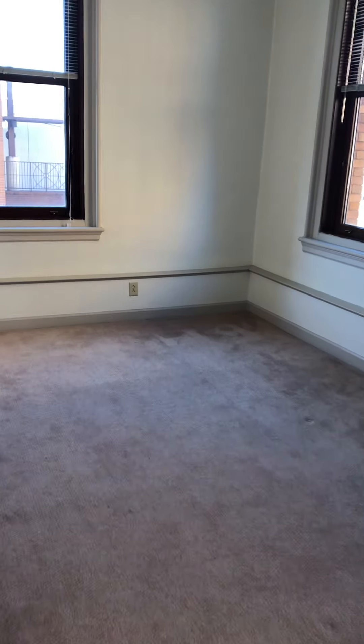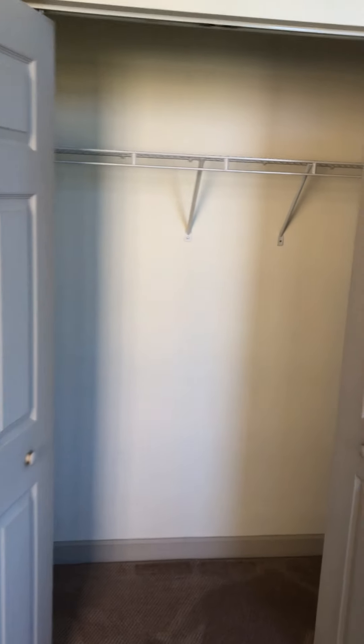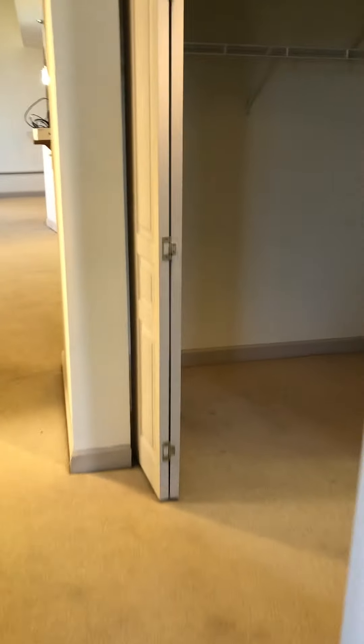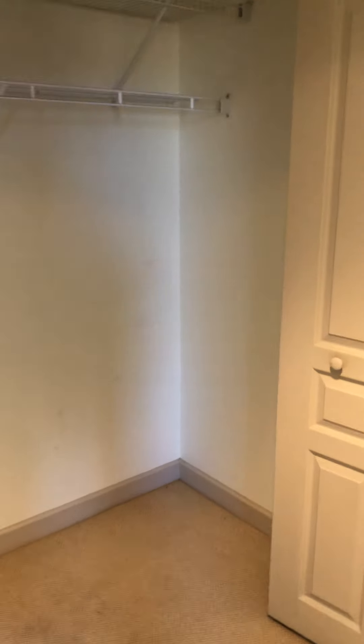And we've got one of the other bedrooms — tons of windows, lots of natural light. And we rotate to show you the closet. Then I'll rotate to give you another view of the bedroom. Going next door to the last bedroom, there's a nice deep hallway closet with two racks and tons of space in here.